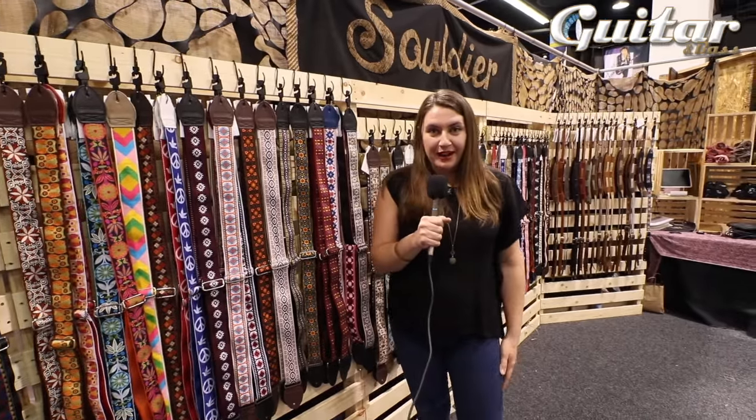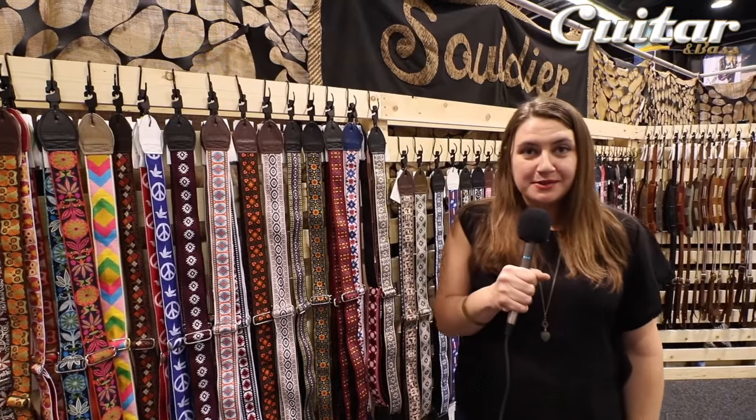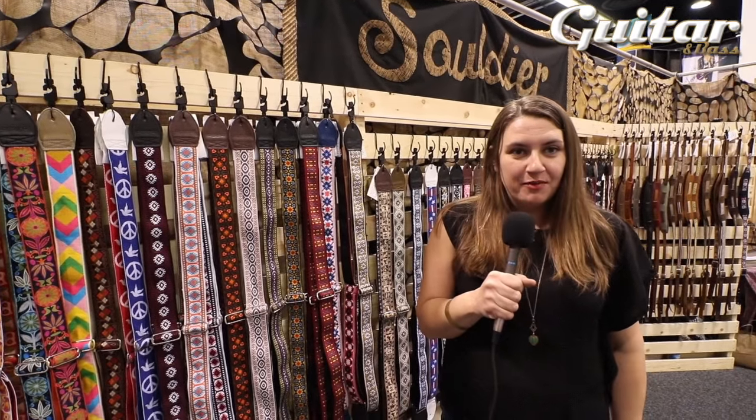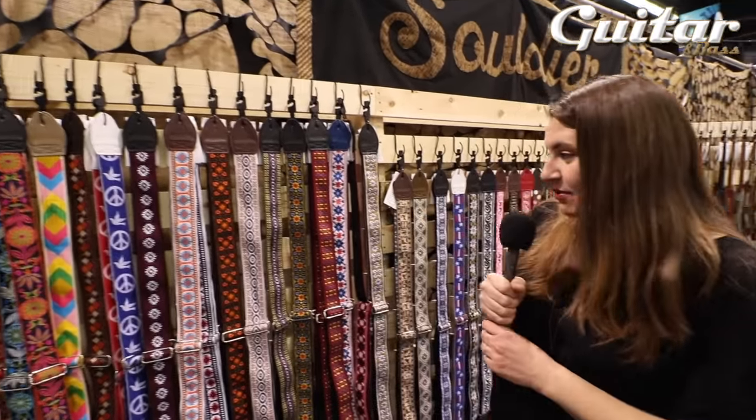My name is Jen Tabor. I am the owner, designer, manufacturer of Soldier Guitar Straps. We are based in Chicago, Illinois, and we've been making product for, I think, 13 years now on recycled T-Belt with vintage fabric.